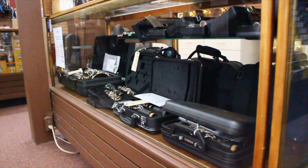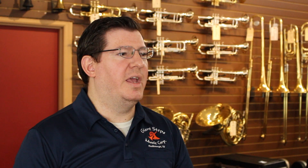Our band instrument rentals are grouped into three different categories. Group A consists of flute, clarinet, trumpet, trombone, and our percussion bell kits. These all accrue $20 out of your $28 payment for each of your first 12 payments, to a maximum of $240 credit.